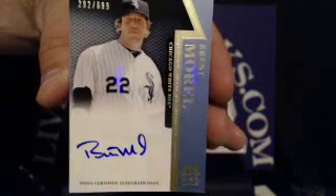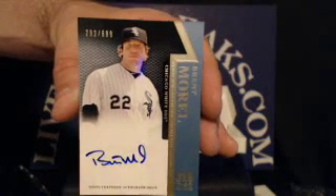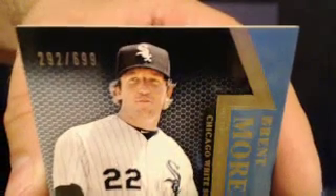First hit is going to the Chicago White Sox — Brent Morrill, rookie autograph. White Sox tonight are going to Bryce Armstrong. This one is numbered 292 out of 699. Nice hit.